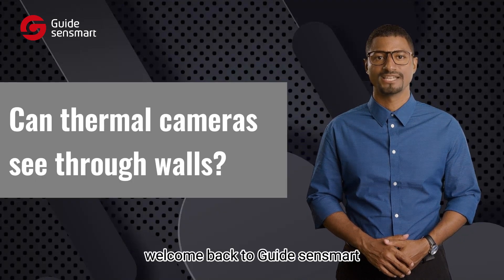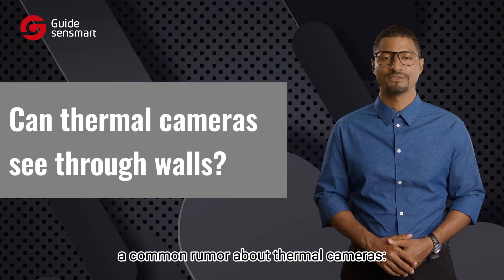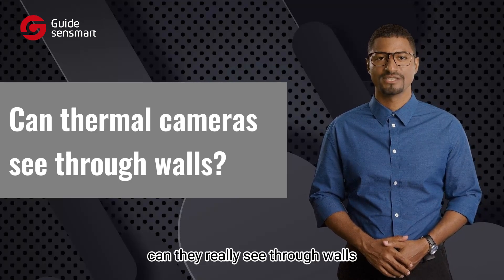Hello everyone, welcome back to Guide Sense Mart. Today we're going to investigate a common rumor about thermal cameras. Can they really see through walls?